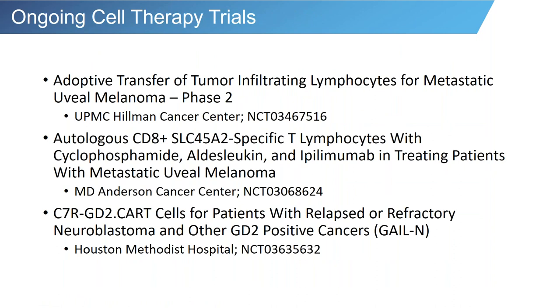There are other interesting trials open in North America. The current uveal melanoma tumor-infiltrating lymphocyte protocol is available in Pittsburgh at the Hillman Cancer Center — the only phase two study currently focusing on TIL for these patients. There is also an interesting study at MD Anderson where autologous T cells are directed against a novel antigen called SLC45A2, infused to fight uveal melanoma. At Houston Methodist Hospital associated with Baylor, there is a GD2 CAR T cell protocol targeting GD2-positive cancers, including uveal melanoma.